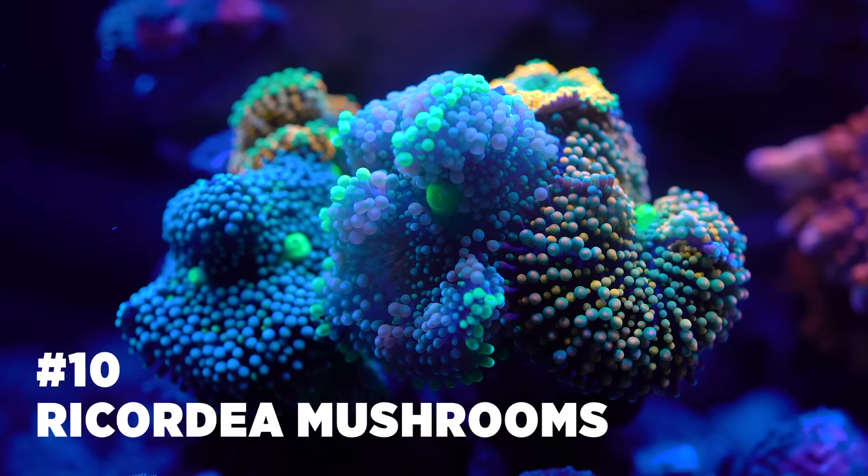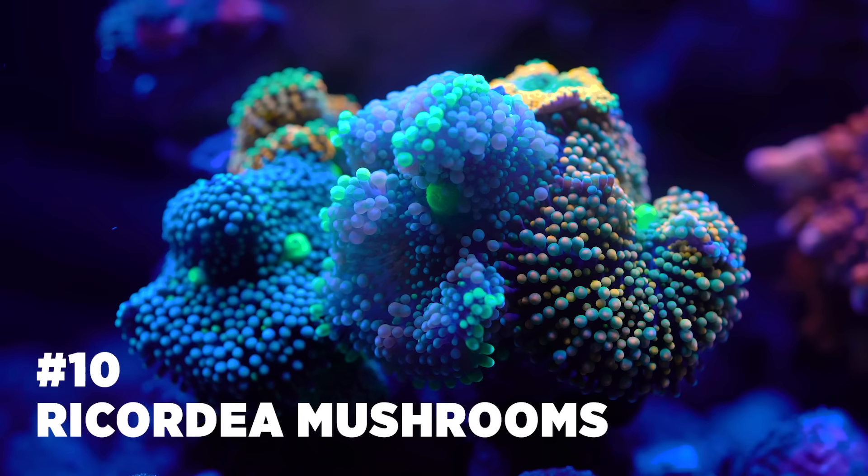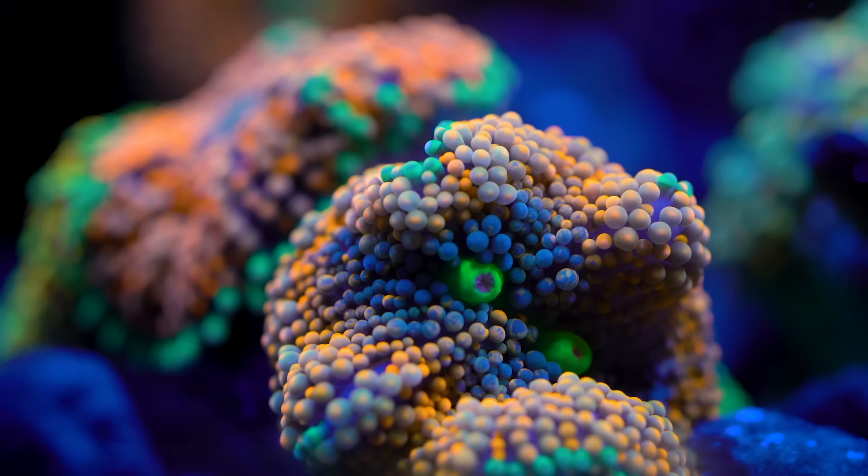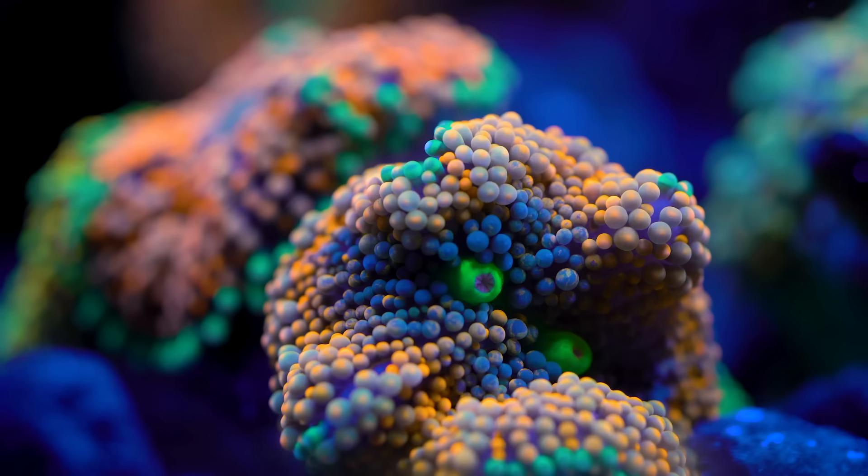We start with number 10: Florida Ricordia mushrooms. Keep in mind that number one on the list is the absolute hardiest. Florida Ricordia come in an amazing variety of colors and fluoresce nicely under blue lighting. Ricordia mushrooms prefer low light. They can be arranged in a tight group together where they are touching each other. Glue them to a hard surface on the bottom or near the bottom of a reef tank.